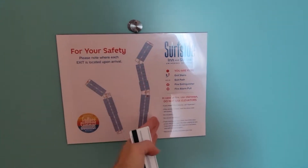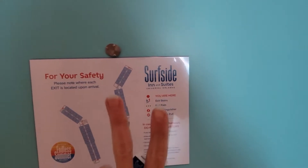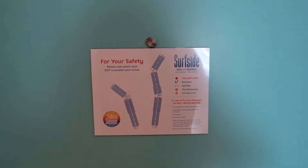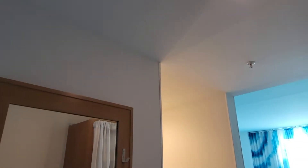We are in Tower Two of the Surfside Inn and Suites at Universal. We are here for one night only, doing Halloween Horror Nights. Probably don't care about that, but giving you the rundown.